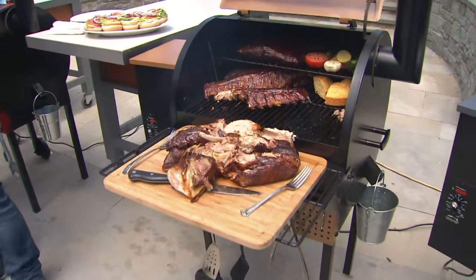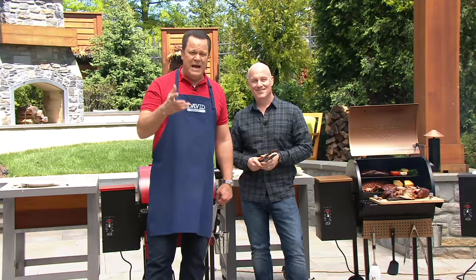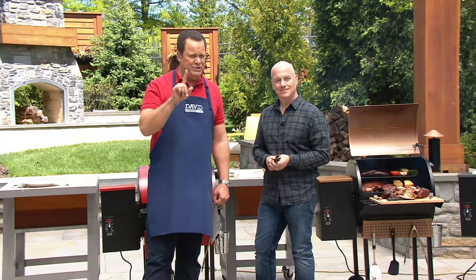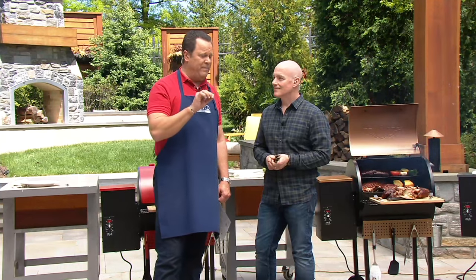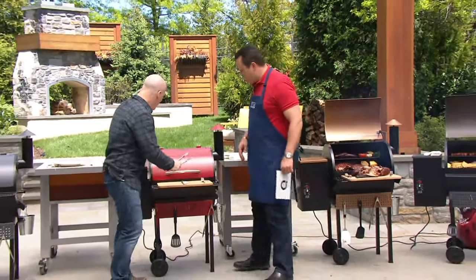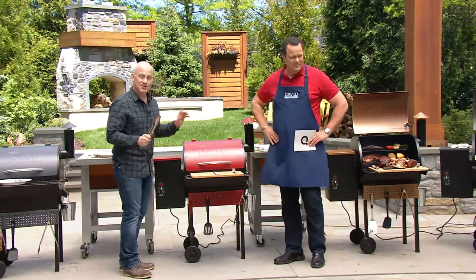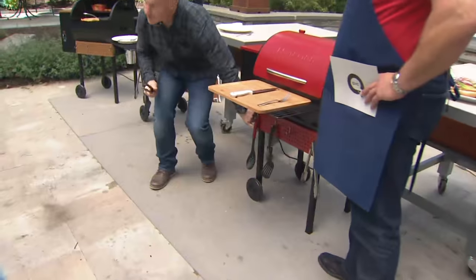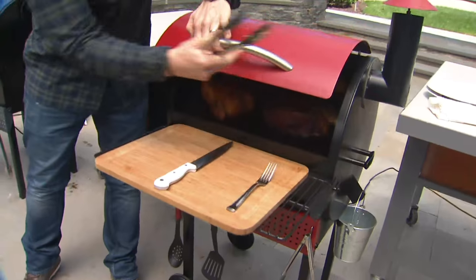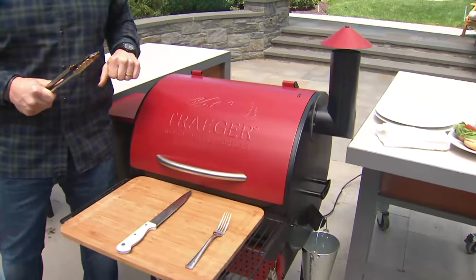We've got something we're doing now called Cue the Question, where we take a question from a customer and put it up on screen. The question is from Hung, who asks: how difficult is it to fully assemble the grill from out of the box to ready to use? Great question — the Traeger is super easy to put together. The whole body, hopper, and everything comes pre-assembled. The only thing you have to do is attach the four legs — two screws each — put the handle on, and put the chimney on. And you've got a Traeger — just plug it in and you're ready to barbecue.